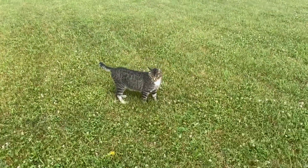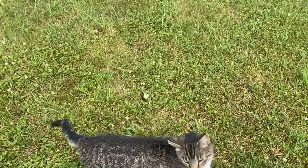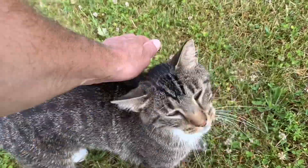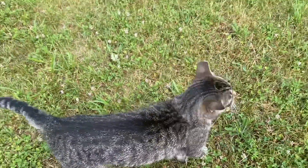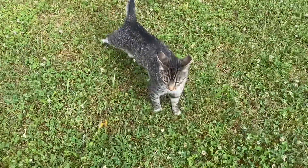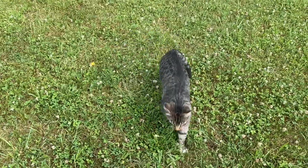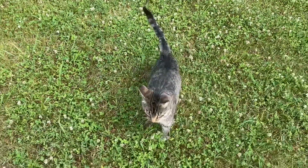He likes to follow me around. Dak's an old stray cat — a feral cat. He just showed up and he lives outside in the barn. He doesn't want to come inside. I tried to get him inside in the wintertime but he just won't come in. He likes to stay out there in the barn or the machine shed.